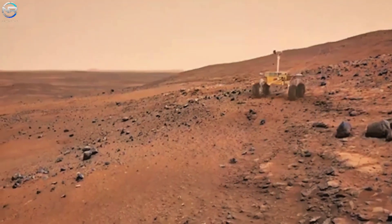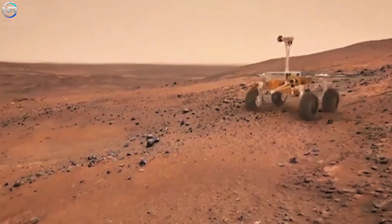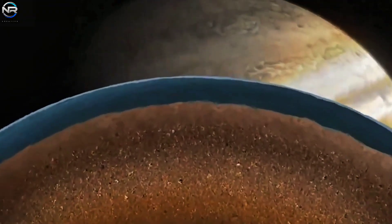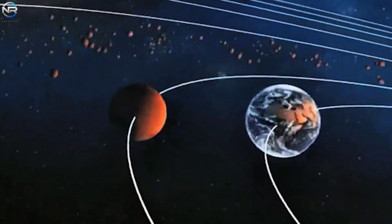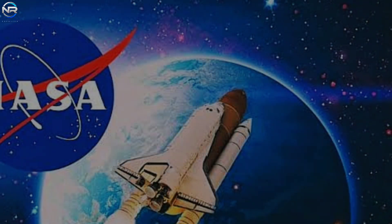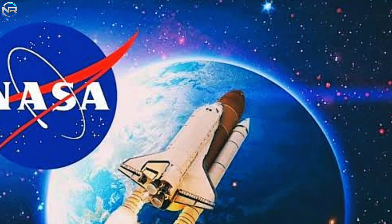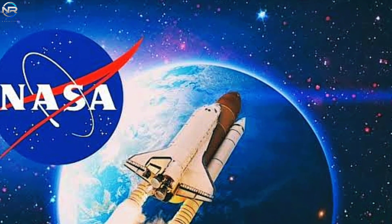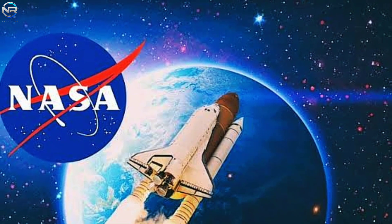Sean Duffy, NASA's acting administrator, has emphasized the importance of focusing NASA's efforts and resources specifically on exploration. In a February 14th interview with Fox Business, Duffy stated that NASA's mission is to explore space, not focus on Earth science. He stated that Earth science, such as climate studies, will be reduced or given to other organizations so NASA can concentrate on spaceflight projects. He criticized what he called the mismatched objectives that have weakened NASA's mission.